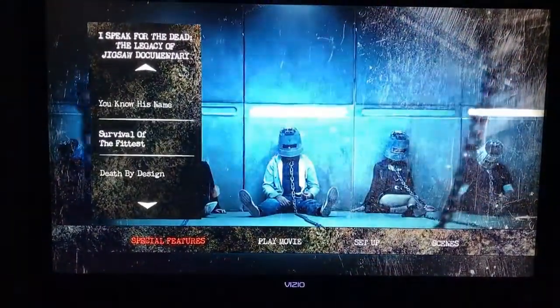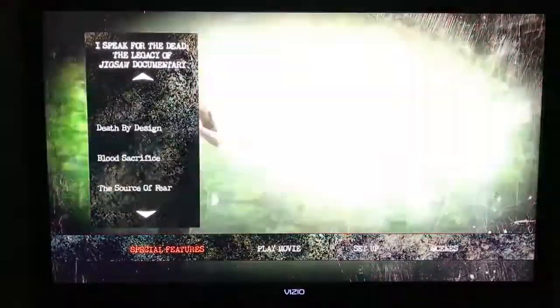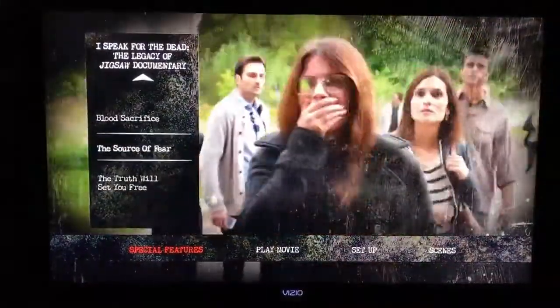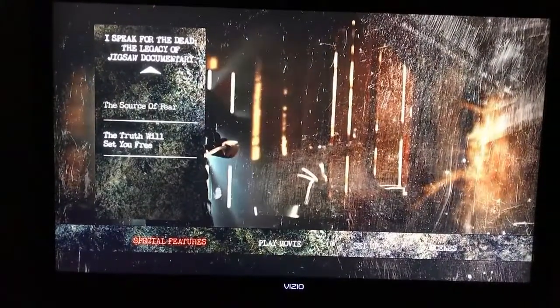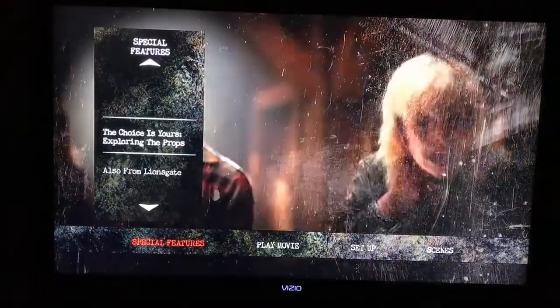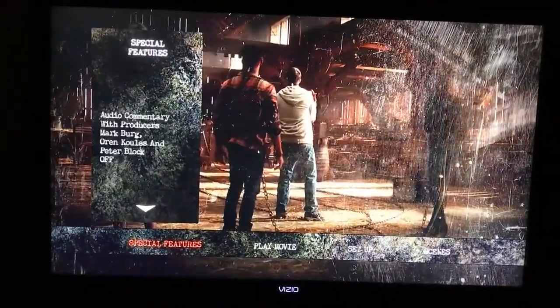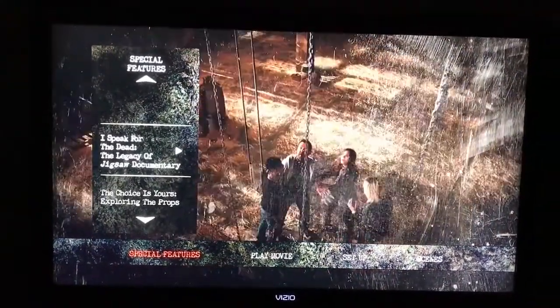The documentary has quite a few sections: 'The New Game,' 'Survival of the Fittest,' 'Death by Design,' 'Blood Sacrifice,' 'The Source of Fear,' and 'The Truth Will Set You Free.' Quite a few sections to that — sounds like it's a pretty lengthy documentary having all those different parts.